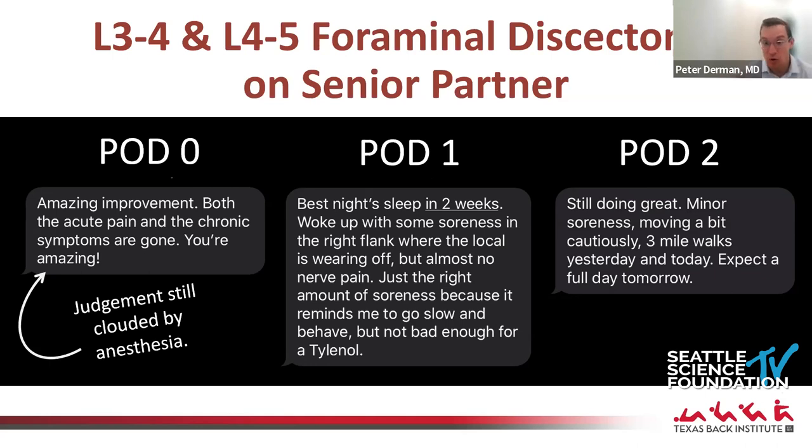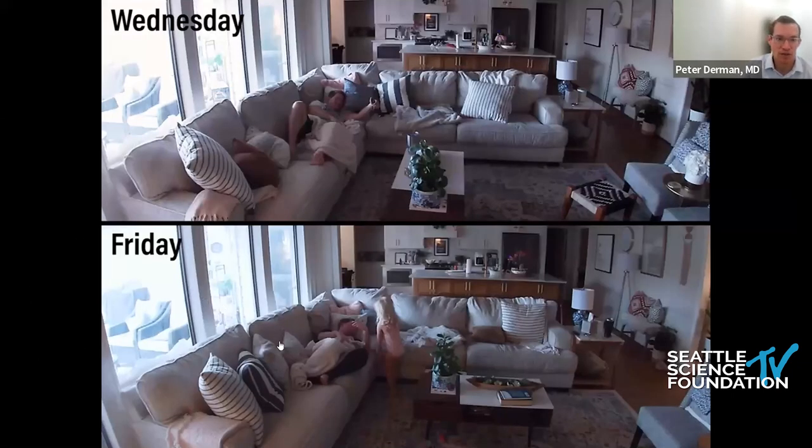He walked three miles on post-op day one, three miles on post-op day two, had a full day of clinic on post-op day three, and operated all day on post-op day four — for a two-level sizable foraminal disc herniation. If done open, he certainly wouldn't be at work within days, and many surgeons would have done a fusion because they felt the need to take down his facet joint. Big win here.